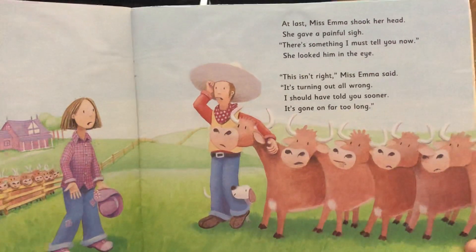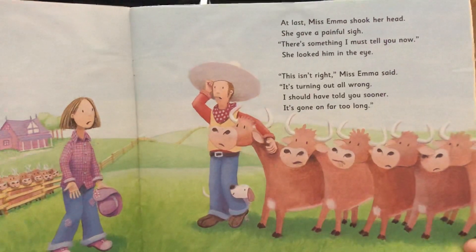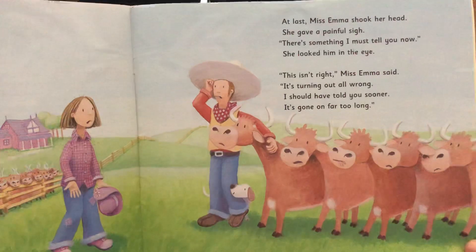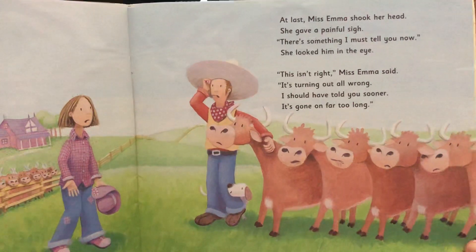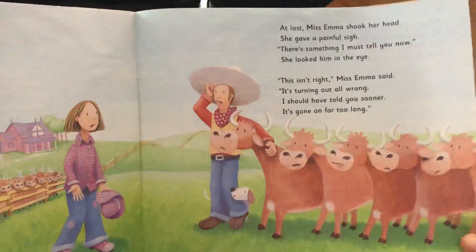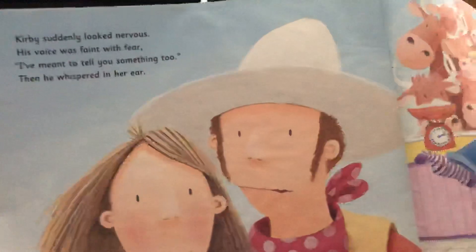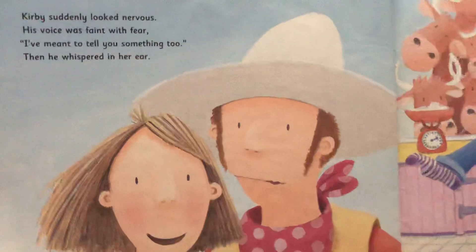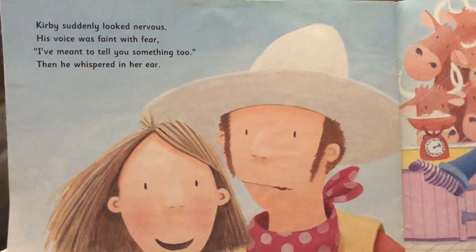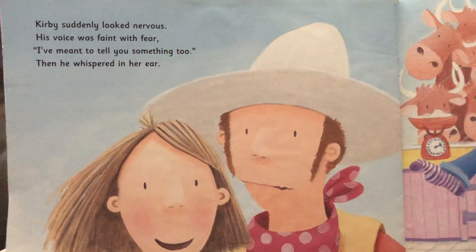At last, Miss Emma shook her head and she gave a painful sigh. 'There's something I must tell you now,' she looked him in the eye. 'This isn't right,' Miss Emma said. 'It's turning out all wrong. I should have told you sooner — it's gone on far too long.' Kirby suddenly looked nervous, his voice was faint with fear. 'I've meant to tell you something too.' And then he whispered in her ear.